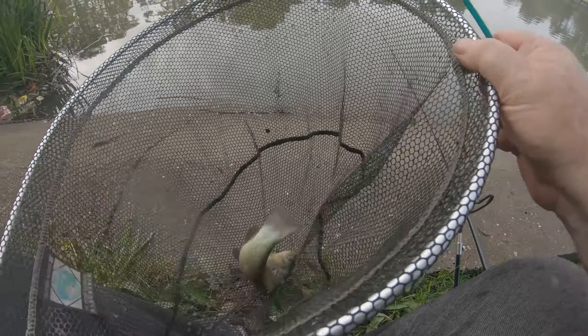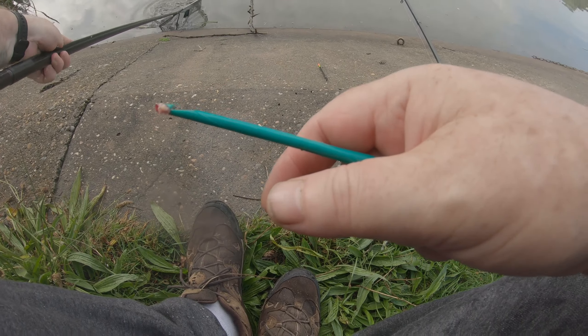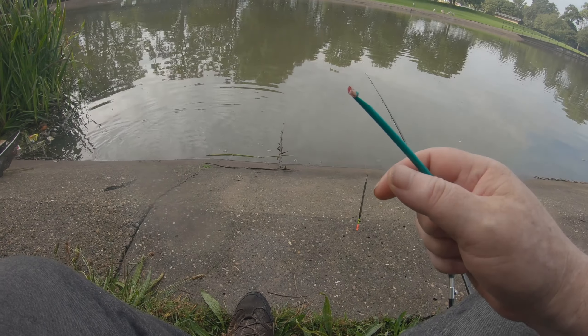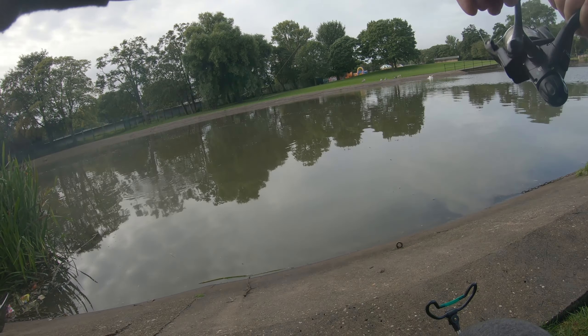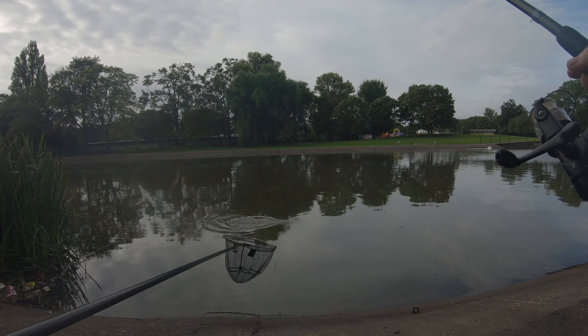Lovely — only a little one but I'll take it. Oh yes! We're in again, and I think it's another little tench.